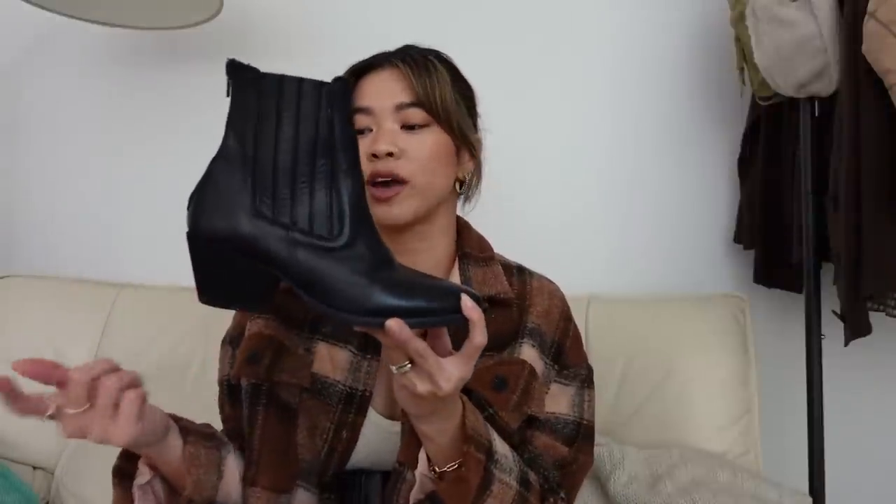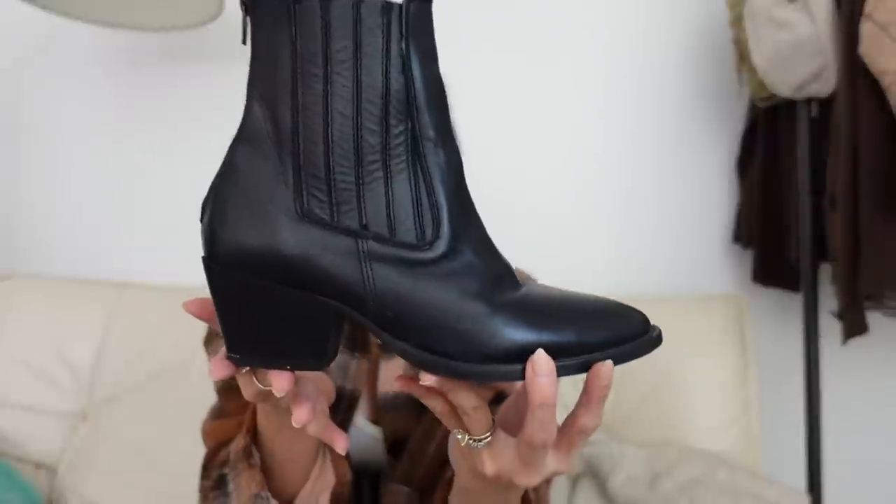Sadly these ones are no longer available, but I really want to highlight them because this is, to me, the most easy pair to style of all the boots I'm going to show you. This is a classic black western boot. Western has been so in lately, and I really like these specifically because they have a pointed toe which helps elongate the legs.